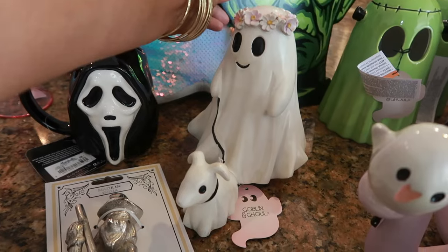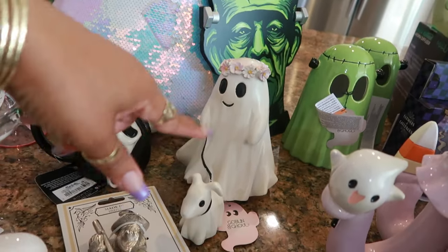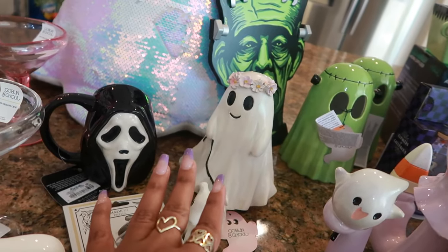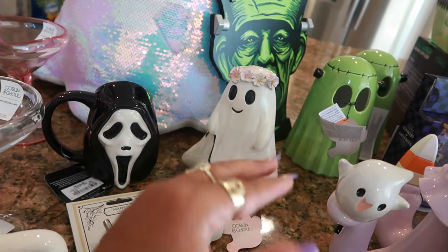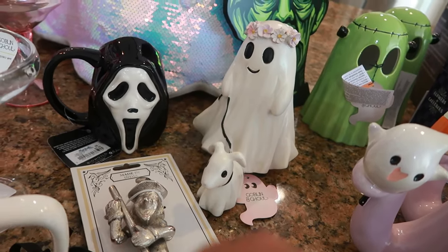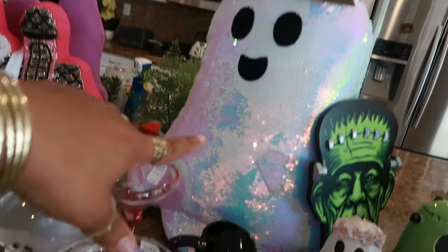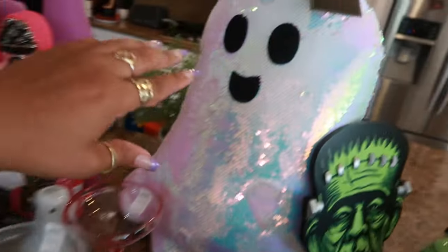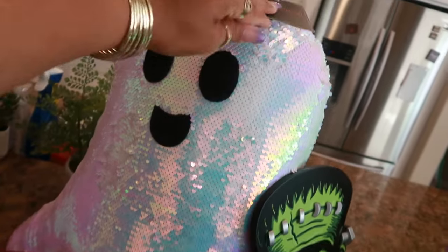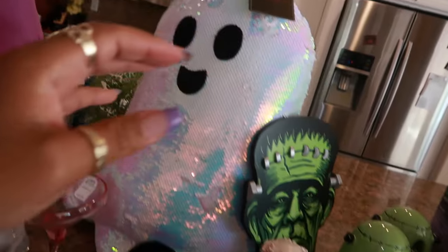The ghost walking the dog — yes, I picked this up a while back. I know a lot of people were looking for the really big floor-standing one, which is extremely cute, but I wouldn't have anywhere to store it, so I settled for the table version. This big sequin ghost back here — I love it. Christian Siriano from TJ Maxx, thirty dollars.